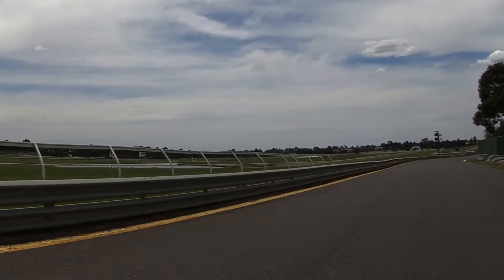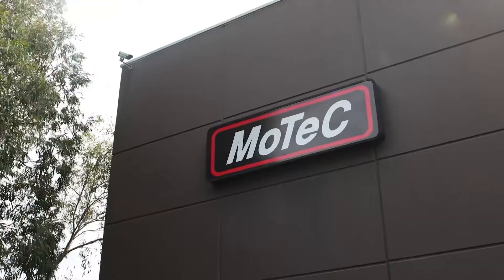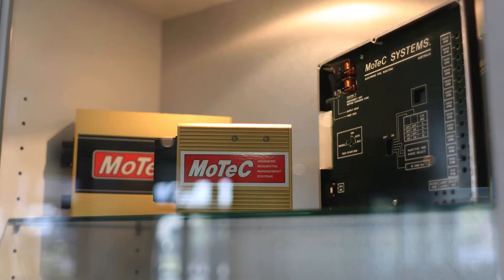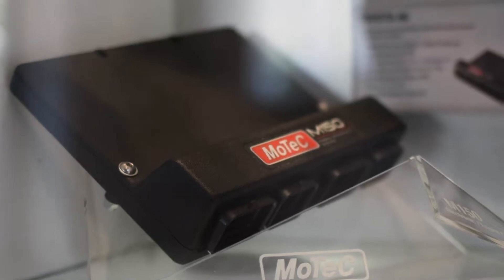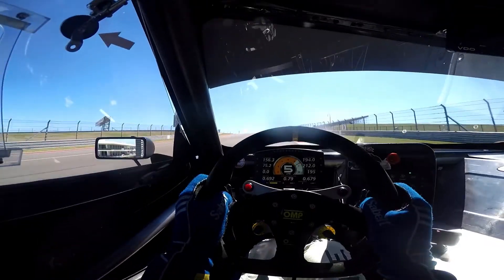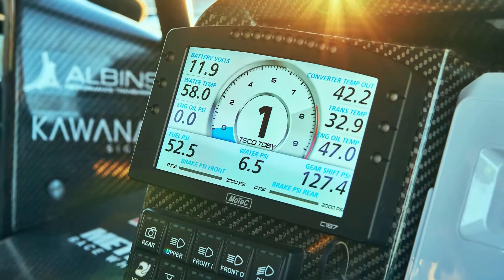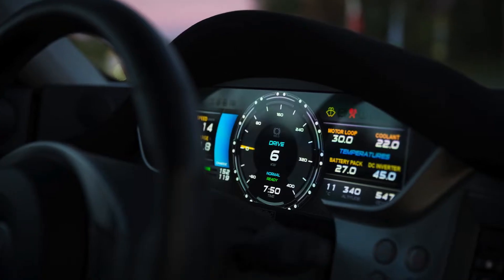Innovation drives success. It's at the heart of everything we've built for over 30 years. What we create here empowers others to push the limits of performance, possibility and control. MoTeC is the symbol of smart racing and what is learnt on the track inspires others too.